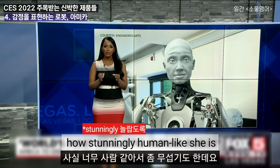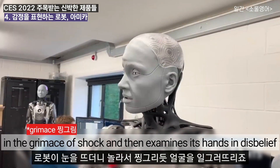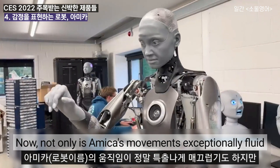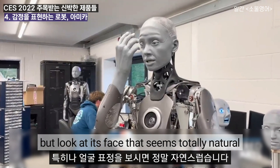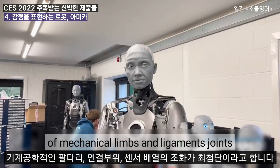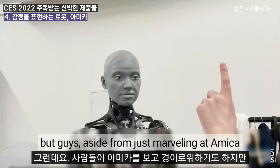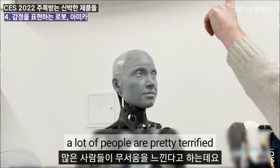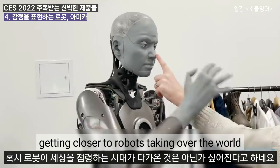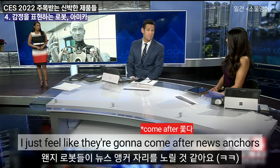It's kind of scary to see just how stunningly human-like she is — a robot that wakes up and twists its face in a grimace of shock and then examines its hands in disbelief. Not only are Amica's movements exceptionally fluid, but its face seems totally natural. Experts say Amica's combination of mechanical limbs and ligaments, joints, and sensor arrays is cutting edge. A lot of people are pretty terrified, making references to movies like The Matrix and Terminator, wondering if we really are getting closer to robots taking over the world — because they feel like they're going to come after news anchors.